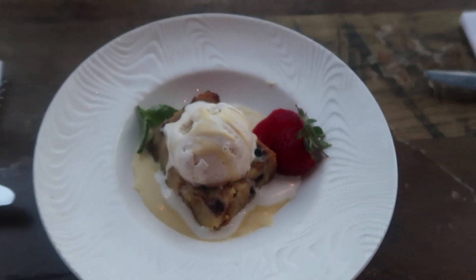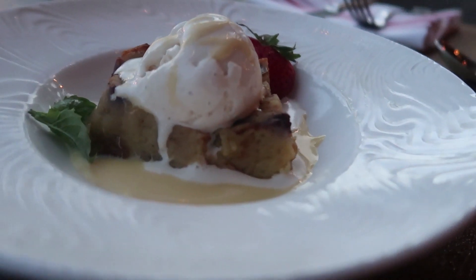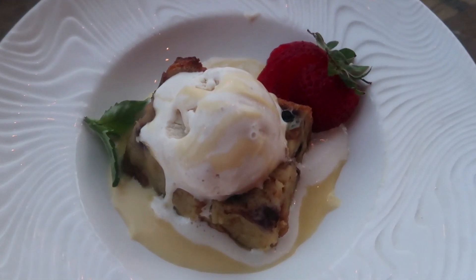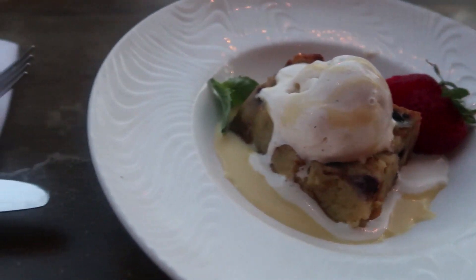Last but not least, out comes the blueberry bread pudding. It melted just a little bit — had to take a few photos. But it's about time to dig in and see how this goes, because I love me some bread pudding and I love me some blueberries. This should be good.